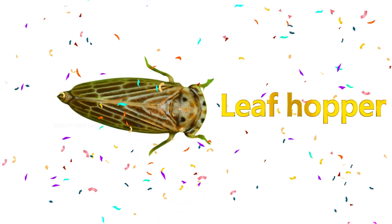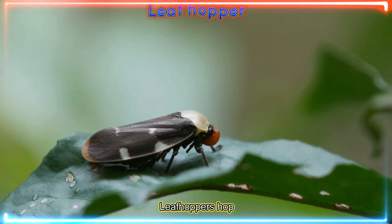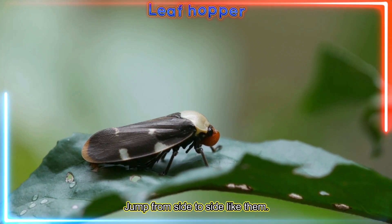Leafhopper! Leafhoppers hop quickly between leaves. Jump from side to side like them.